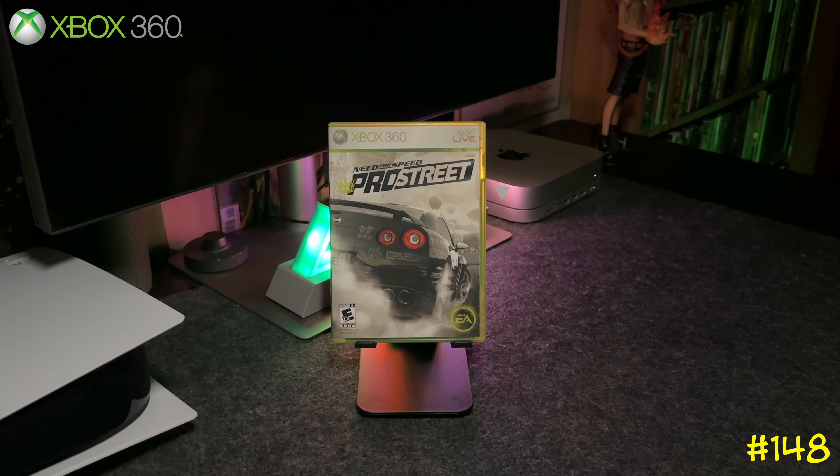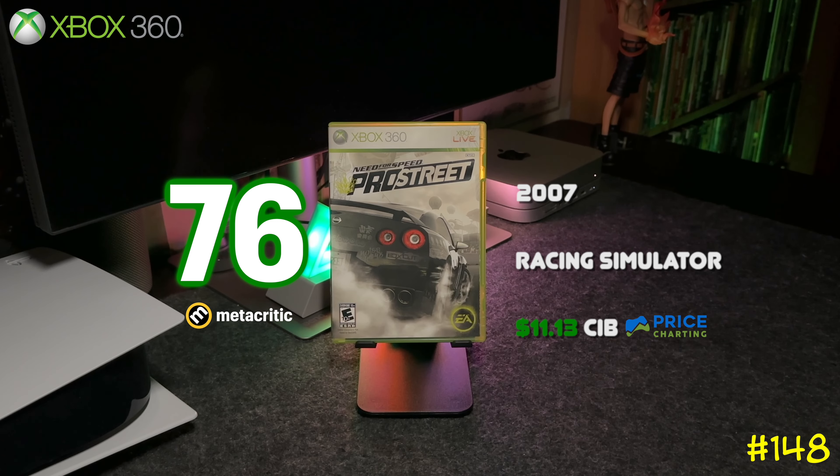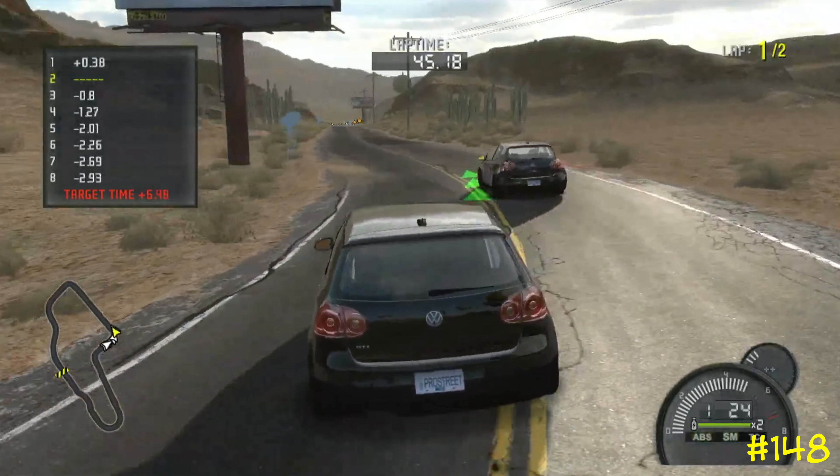Following that is Need for Speed: Pro Street. This was actually the first NFS game developed exclusively for the seventh generation. It kind of fused the arcade style with simulation. I didn't really play this one too much — let me know down in the comments if you tried it.